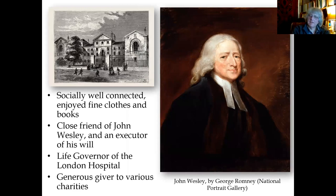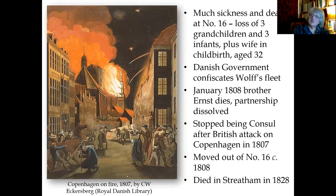George Wolfe was very well connected socially. Accounts describe him as extremely well dressed, loving entertaining, loving books, having lots of people around. He was a close friend of John Wesley and an executor of Wesley's will, a life governor of the London Hospital, and gave generously to various charities. But there were a lot of problems in his family: he lost three grandchildren as infants, his wife died in childbirth while he was living at number 16. The Danish government confiscated his fleet because they said he shouldn't be the consul. His brother died in 1808, and he stopped being consul after the British attacked Copenhagen in 1807. In 1808 he moved out of number 16.